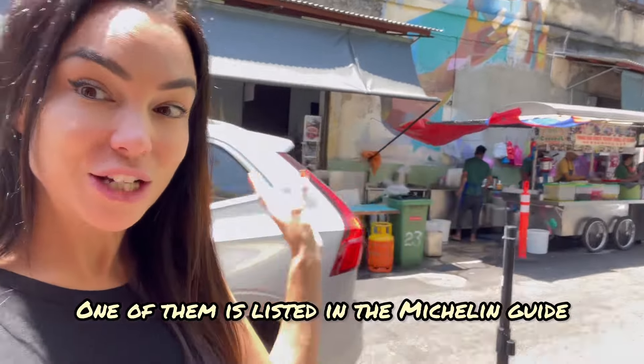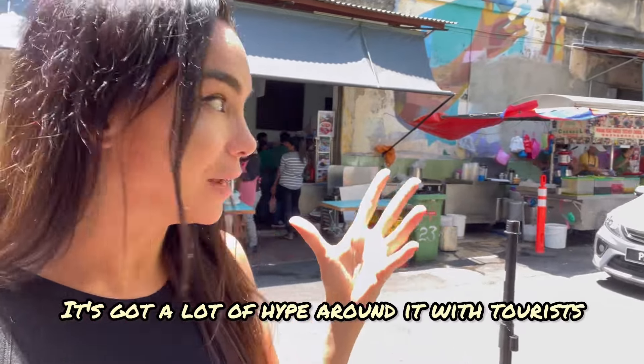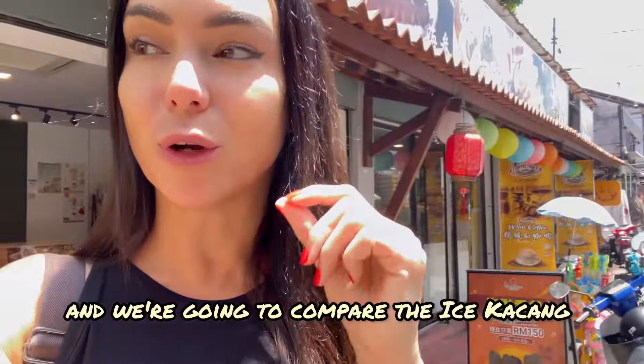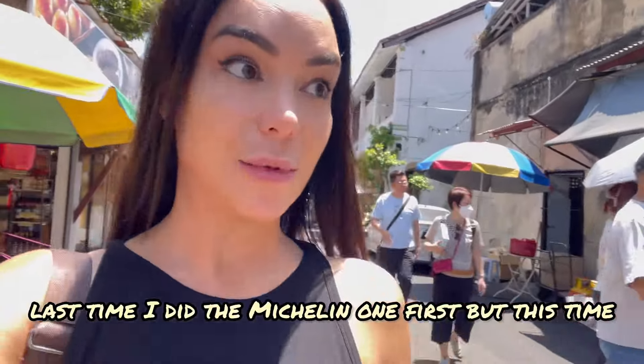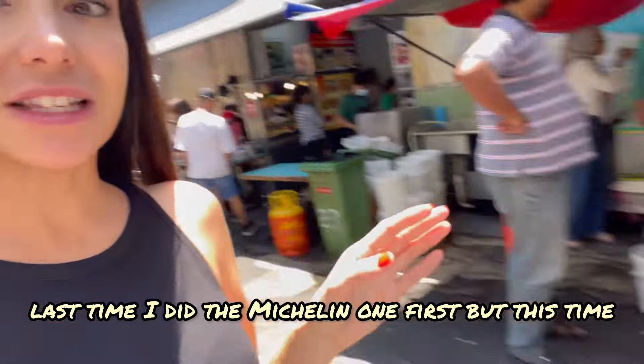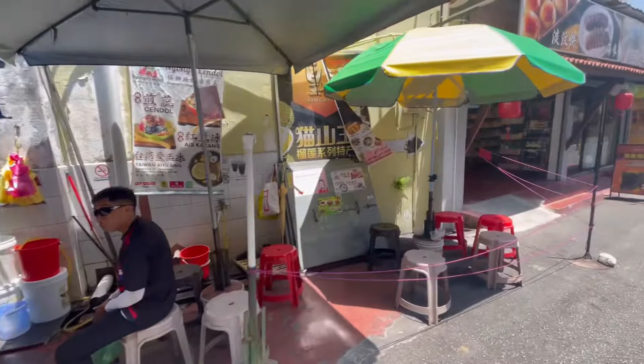One of them is listed in the Michelin Guide and it's always got a queue — super popular, a lot of hype with tourists. The other one is a local favorite. So today we're back for round two and we're going to compare the ice kachang. Last time I did the Michelin one first, but this time we're going to test out the local favorite first. There's no lineup and there's also some seating area.